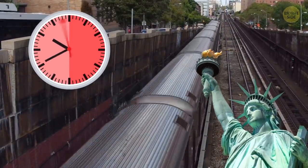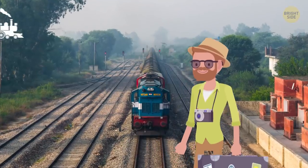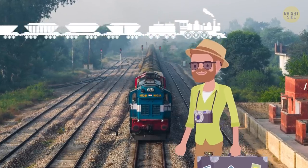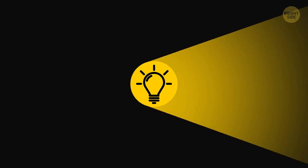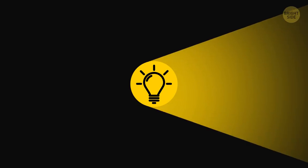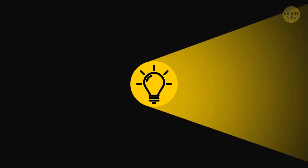So, can we get one of those fancy trains too? Alright, bright-siders, would you prefer to go on the longest or the fastest train journey? Let me know down in the comments. And if you learned something new today, give this video a like and share it with a friend. But don't depart the train just yet — we have over 2,000 cool videos for you to check out. All you have to do is pick the left or right video, click on it, and enjoy! Stay on the Bright Side of life!